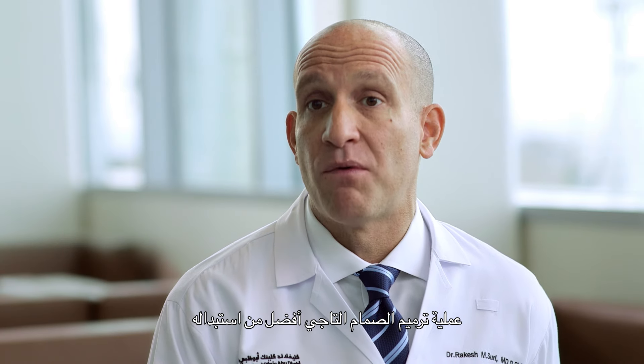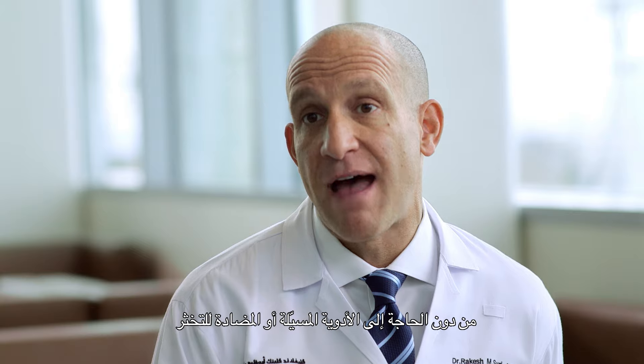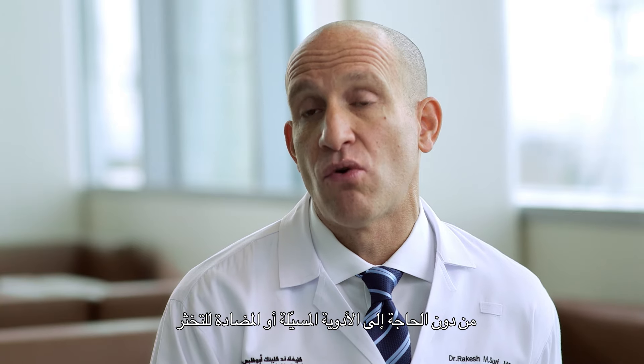Mitral valve repair is better than replacement because patients can return to normal life without the need for relying on valve-related anticoagulation or blood thinners.